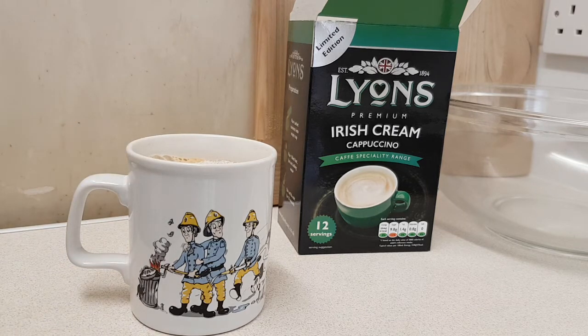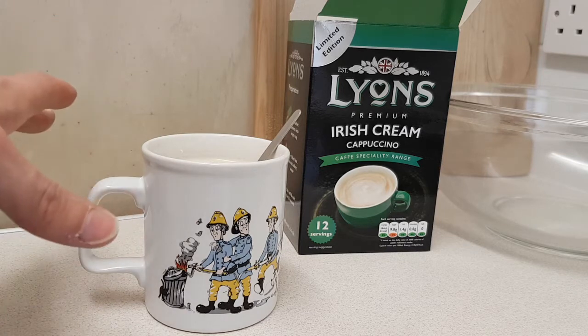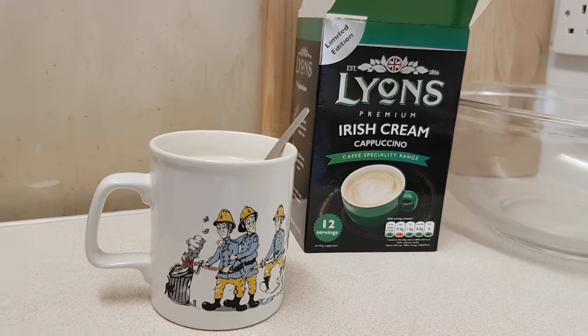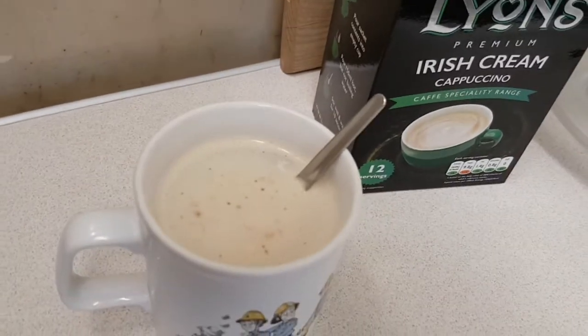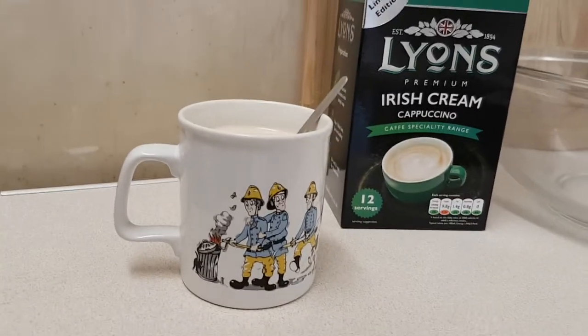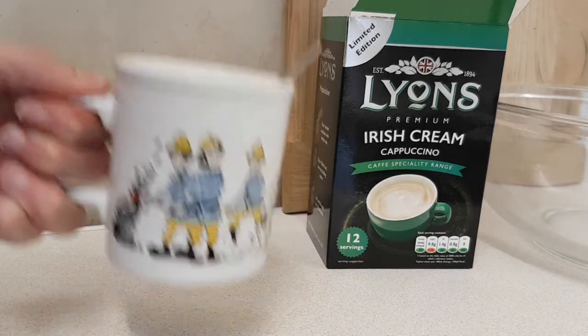Stirring has happened. It looks like it's ready — it looks frothy, like a cappuccino. There are aromas in the air, aromas of cappuccino-like things.